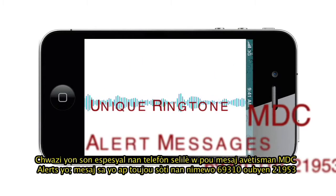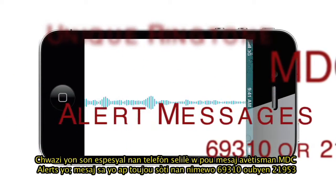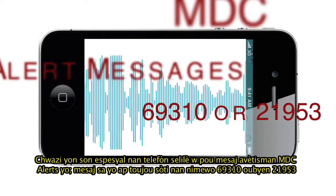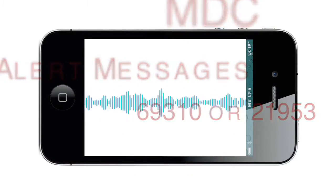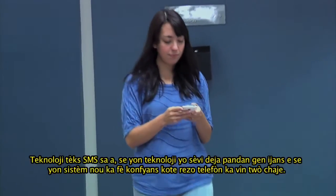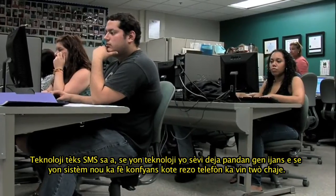Select a unique ringtone on your cell phone for MDC Alert messages, which will always be sent from either 69310 or 21953. This SMS technology has proven to be reliable during emergencies, when phone networks can become overloaded.